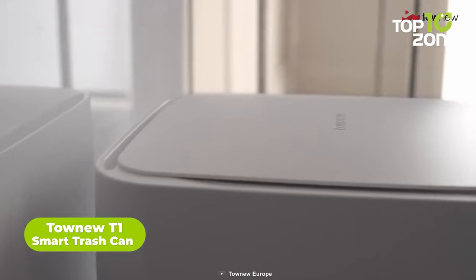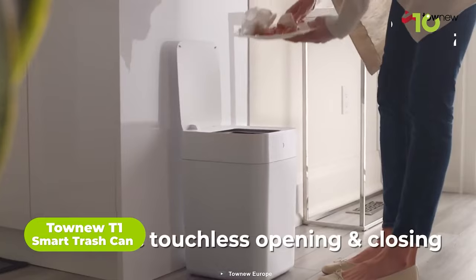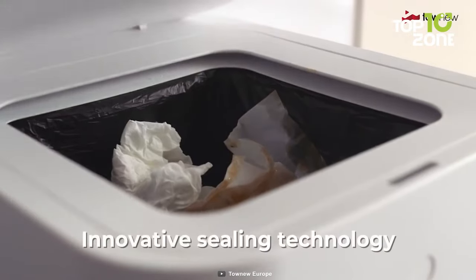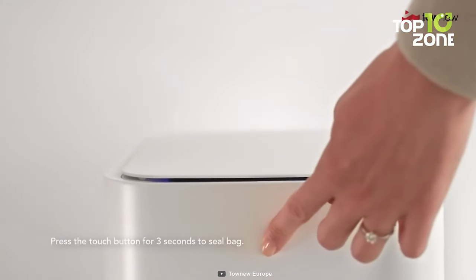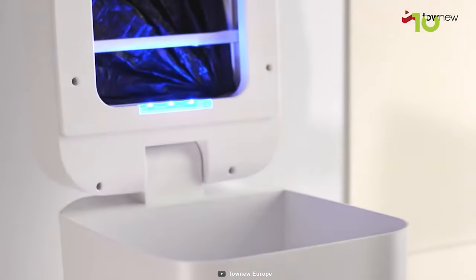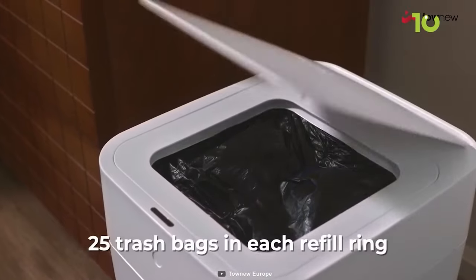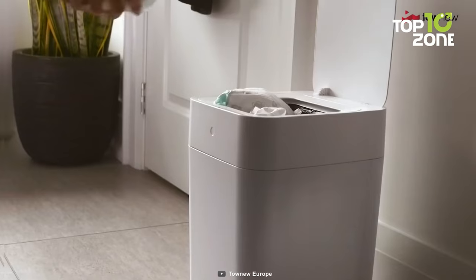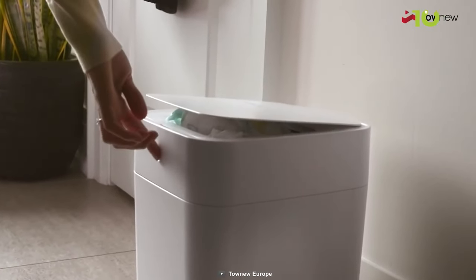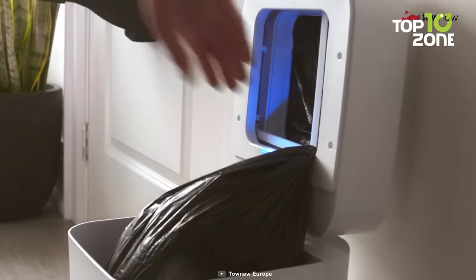Say hello to the future of waste management with the TownU T1, the world's first trash can that takes the hassle out of trash duty. This ingenious smart trash can doesn't just contain your waste — it seals and changes the trash bag for you, ensuring your hands stay pristine. Equipped with automated technology, the T1 features a built-in thermoplastic sealing mechanism that effortlessly seals the trash bag to prevent spills and bad odors. Each refill ring, housing 25 durable liners, lasts about a month, making trash maintenance a breeze. With a rechargeable battery delivering a month-long charge, an overload feature that senses when the can is full, and a sleek design, this trash can is the game-changer your kitchen deserves.